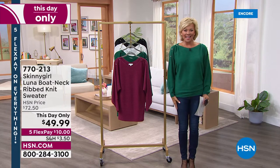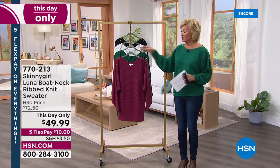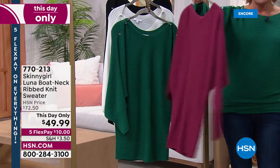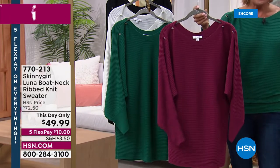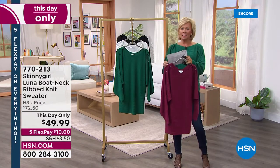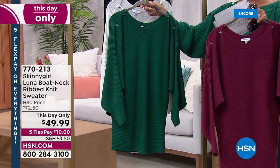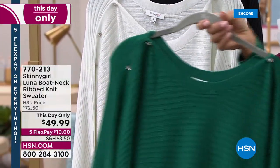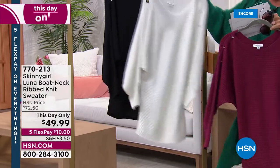This day only — this is so what you want right now because it's still cold in a lot of parts of the country. This is the cutest. This was $72.50 and worth every dime, but today it's $49.99 and on five flex, so it's $10 to get yours on its way. We don't have every single color, but we have this beautiful berry called raspberry, the emerald that I am wearing, the white which is a beautiful cream, and also the black.